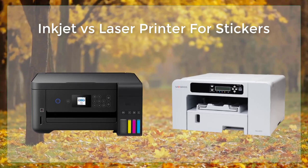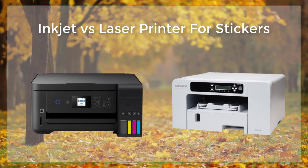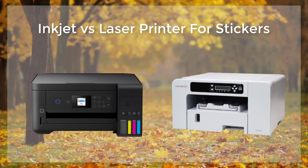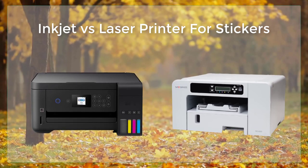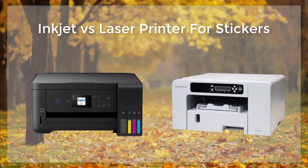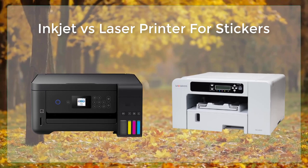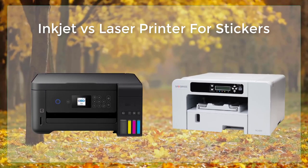Laser printers, on the other hand, are better suited for printing stickers that will be exposed to weather or heavy use. Laser printers use a laser beam to heat up a special toner powder and bond it to the paper. This creates a print that is very durable and resistant to smudging and smearing. Additionally, the toner in laser printers is a dry powder, which makes it much less likely to smudge or smear than inkjet inks.